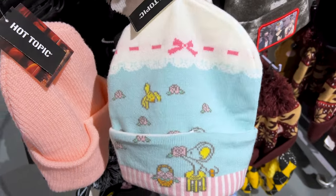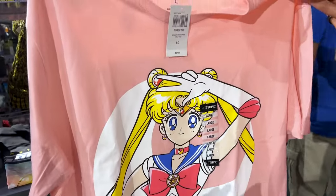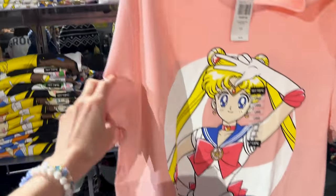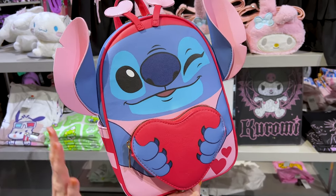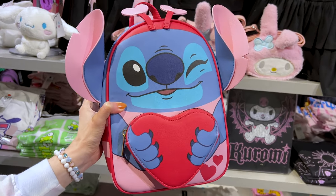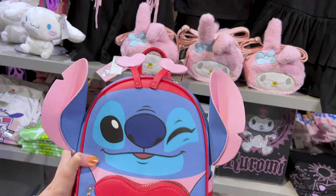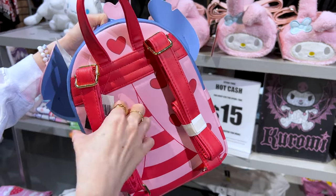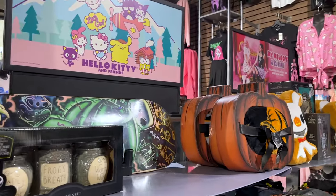A My Melody beanie for $19, a Grogu one for $23, and Hogwarts house beanies for $24. They have a good variety of Sailor Moon t-shirts — my favorite one is $25 because of the beautiful colors. I noticed a sign: earn Hot Cash — for every $30 you spend, get $15 back. On my way out I spotted a Stitch Her Universe mini backpack, perfect for Valentine's Day, with little heart antennas and ears coming out the side. It's labeled Her Universe Black and is $50, with a nice pink inside.